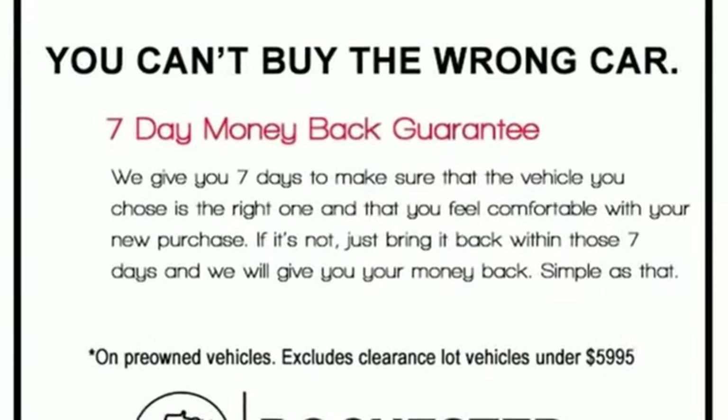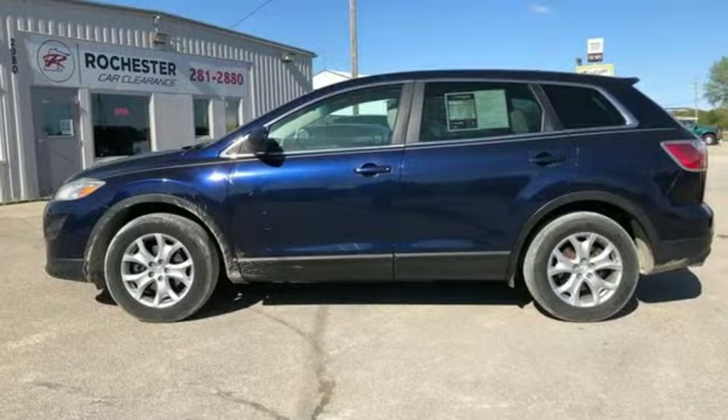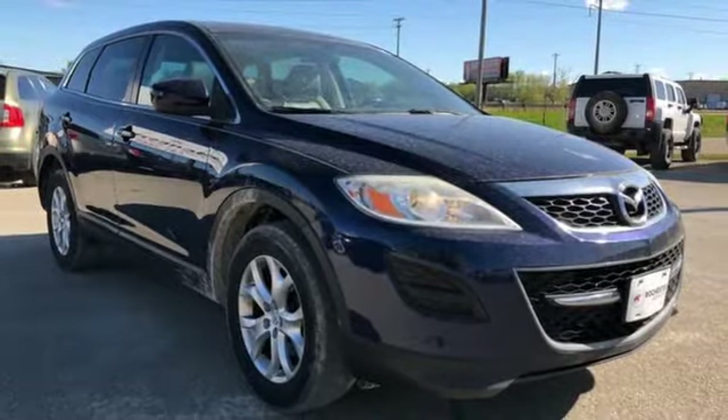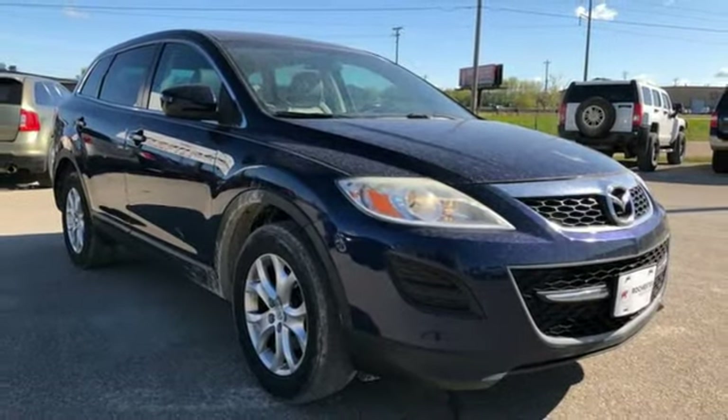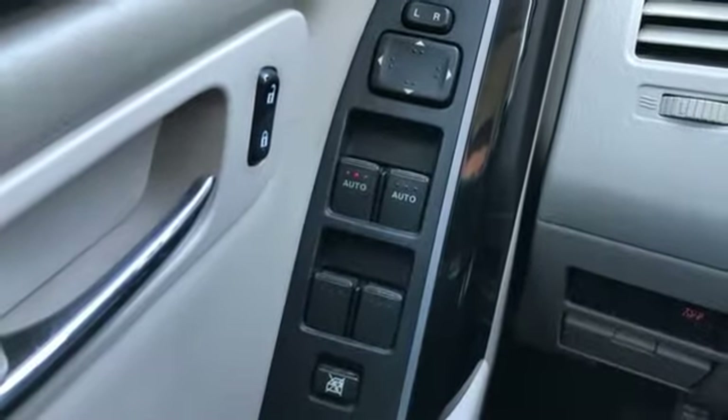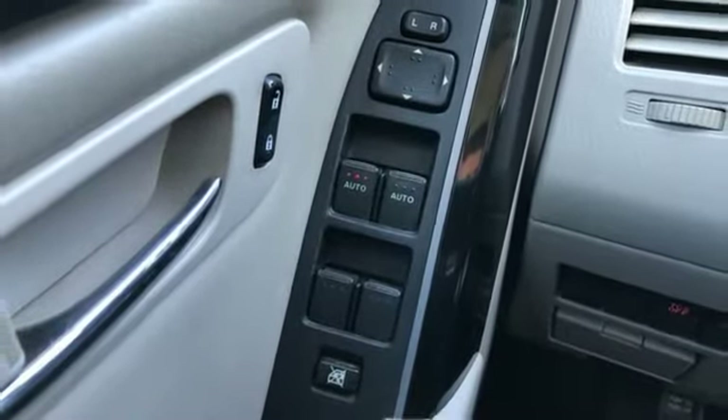It comes with the features you need and better yet: automatic transmission, front heated leather bucket seats, AM-FM satellite prep radio, dual zone climate control, Bluetooth, auxiliary audio input, aluminum wheels, key fob activated rear windows and V6 engine.